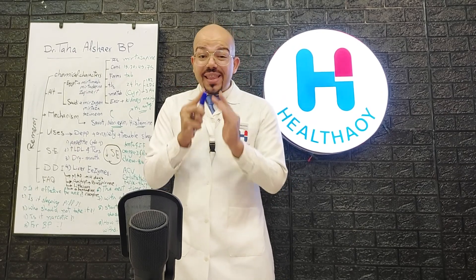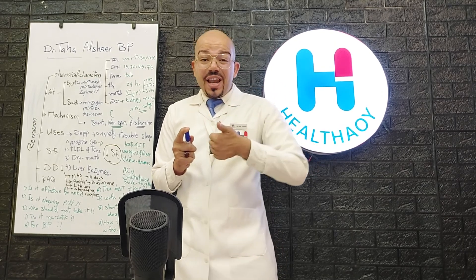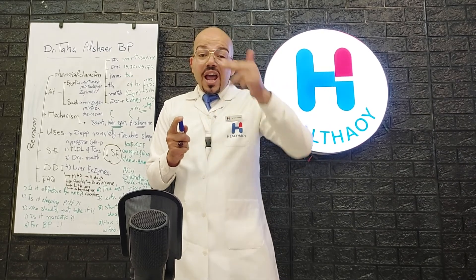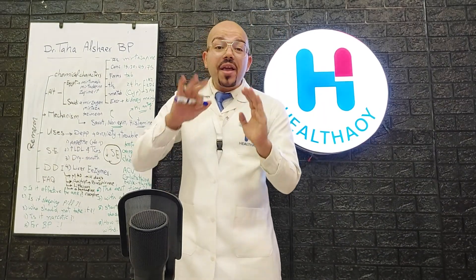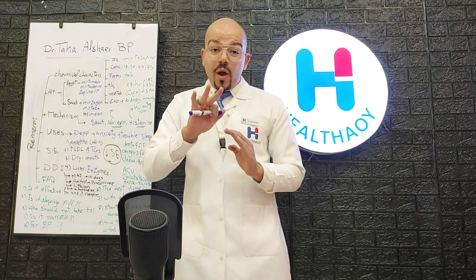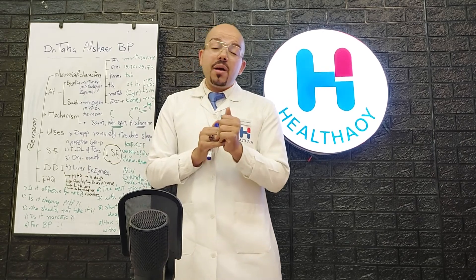It is a competitive antagonist for H1 receptors in the brain. It increases serotonin levels, norepinephrine levels, and histamine levels in the brain — three in one. It is the only antidepressant that acts on three types of brain chemicals.